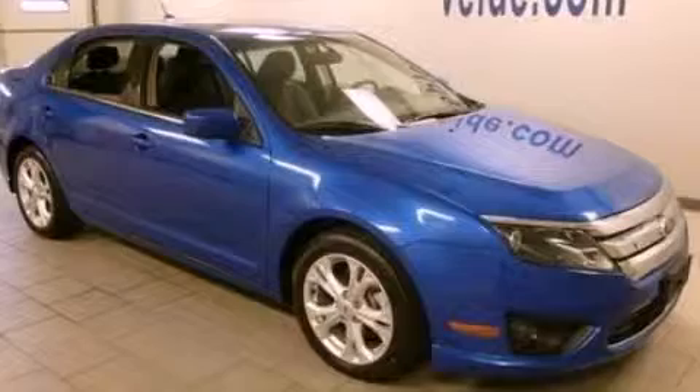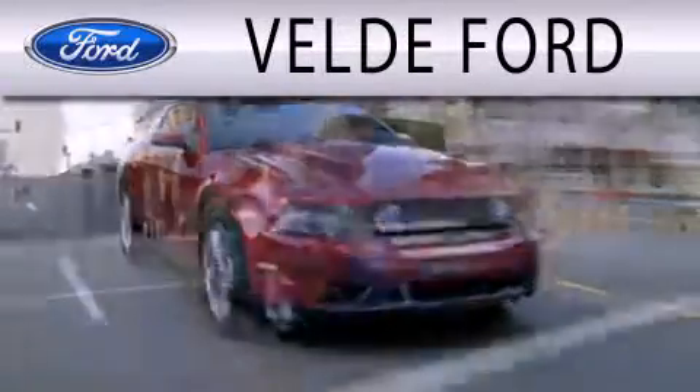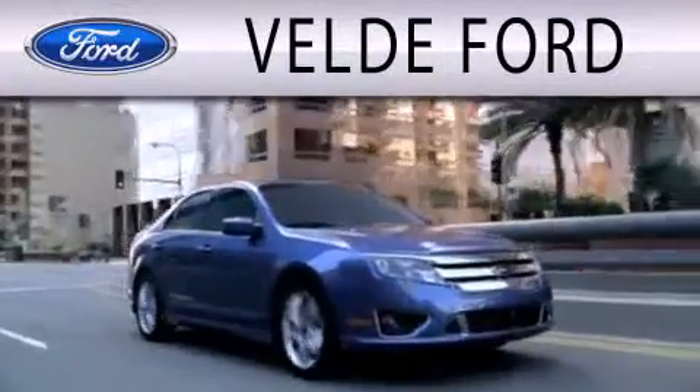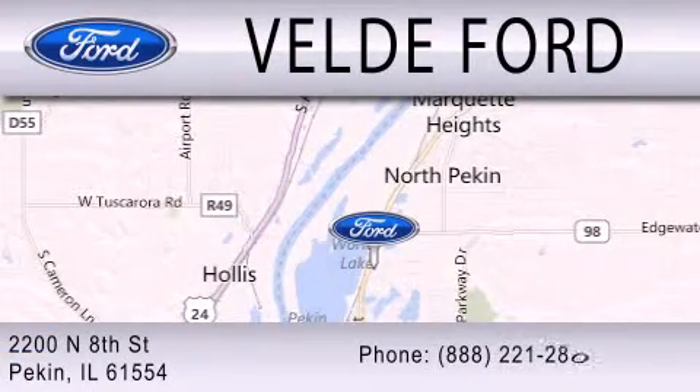Please call today to reserve this vehicle for a test drive. Vail D Ford is dedicated to doing everything possible to ensure that the experience you have selecting your next vehicle is as pleasant as possible. We are located at 2200 North 8th Street in Peckin.